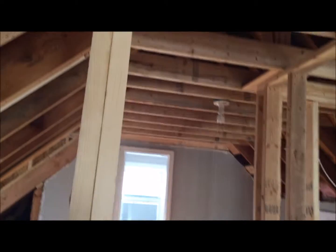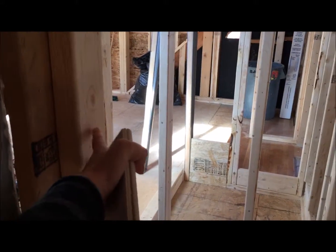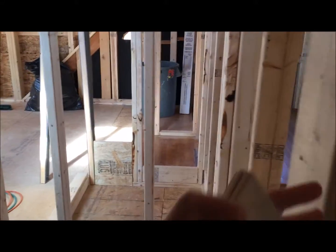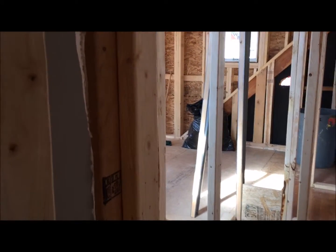Going into the little bedroom area and the second dormer — so all the windows are in. I forgot to show you last week when I was in this room, but this wall from the master bathroom is going to be pushed back to match this wall. It's like a foot and a half, almost two feet difference.